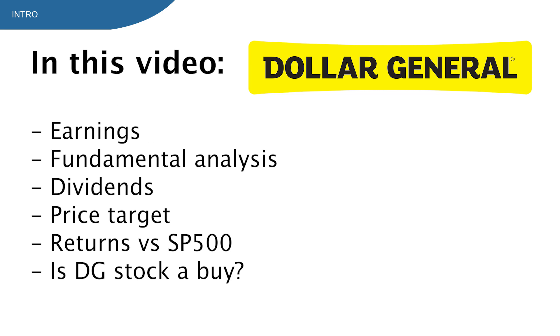In this video I'm going to show you what Dollar General does, the earnings report, the fundamental analysis, dividends, returns versus the S&P 500, comparison versus some major competitors, and in the last part I'm giving you my price target to see if they are a buy or not. I think you definitely want to see that part, so make sure to watch until the end.